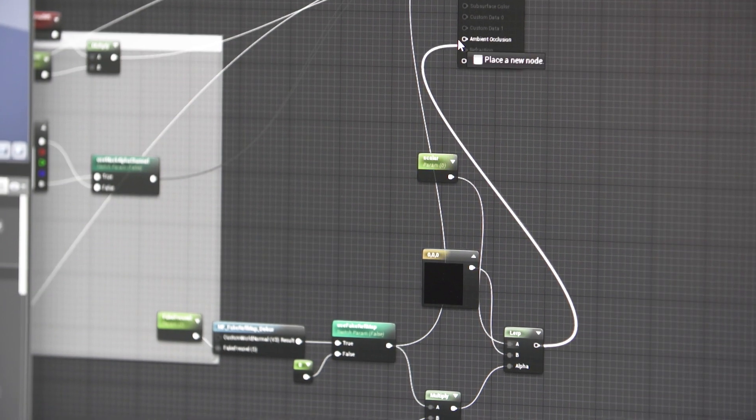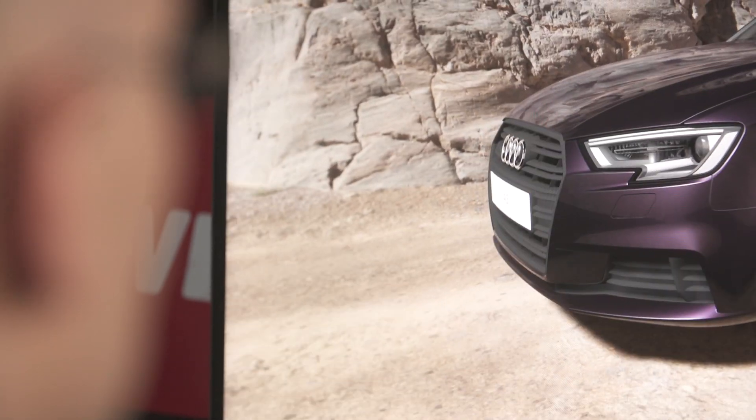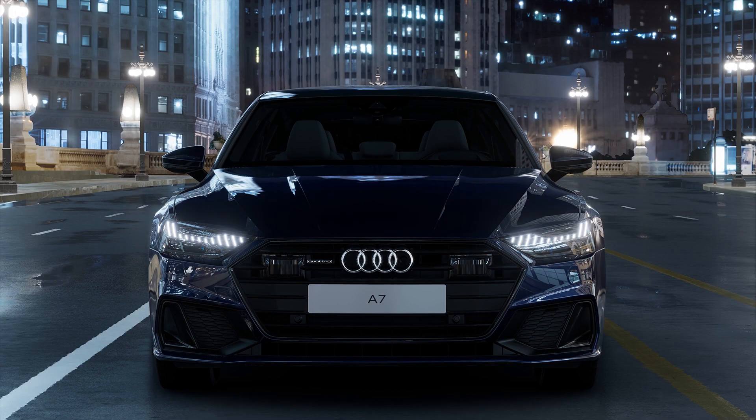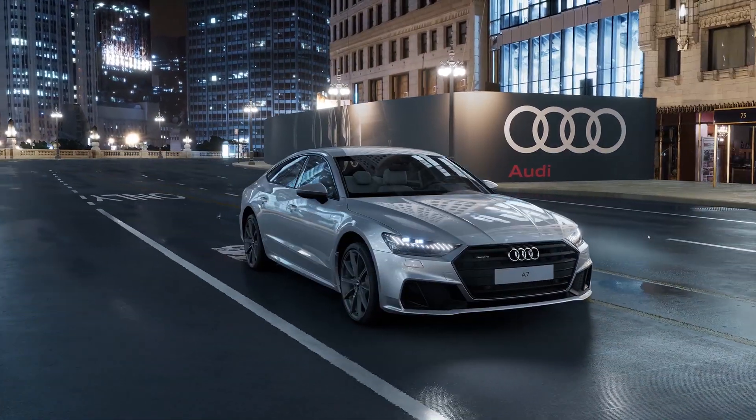Version 3 enabled for the first time real-time shadows, real-time lighting, and more realistic reflections, so that the car really felt for the first time like a real car. You really want to touch it, and that's what we were looking for all the time.